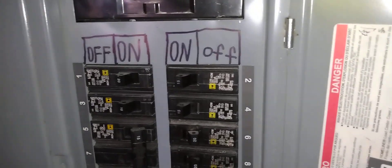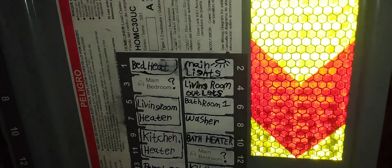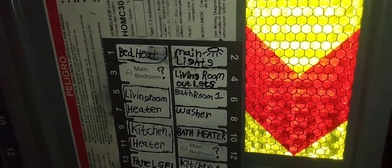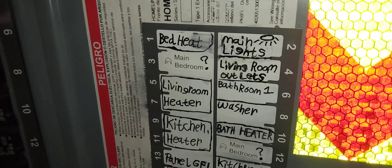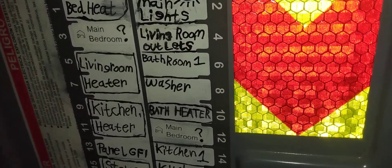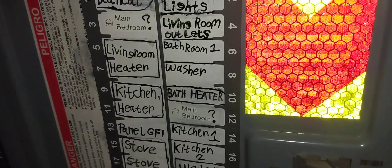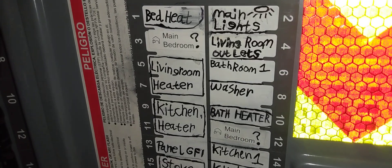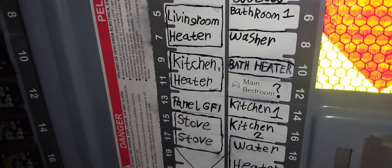I'll show you guys the fuse panel real quick. So all the switches in the right column — to the right is off, to the left is on — and it's opposite for the left column. Number one is bedroom heater. Number two is the main lights, which covers the living room, dining room, and kitchen lights. Number four is all living room outlets. Number three is half of the bedroom. Number six is the bathroom outlets. Number eight — the only thing on eight is the washing machine outlet itself. Five and seven is a double breaker for the living room baseboard. Nine and eleven is for the kitchen baseboard.